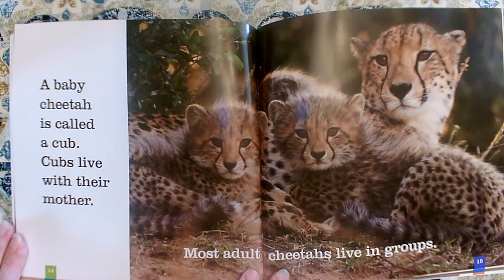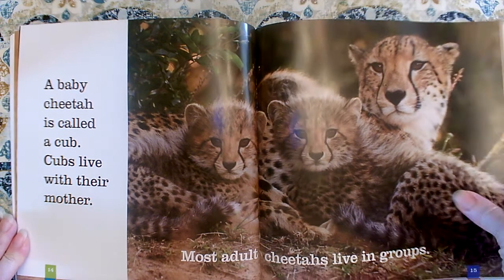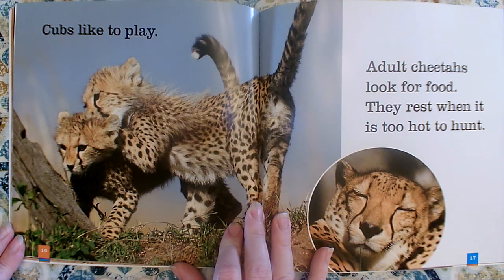Cubs live with their mother. Most adult cheetahs live in groups. Cubs like to play. Adult cheetahs look for food. They rest when it is too hot to hunt.